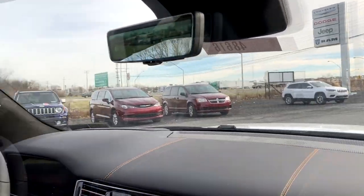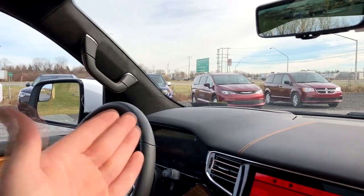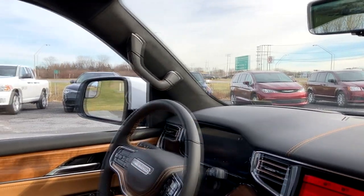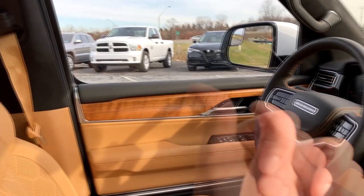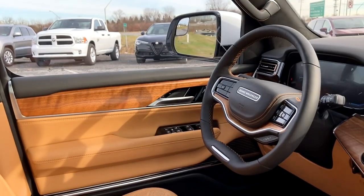There is a passenger-side and a driver's-side grab handle, fully wrapped in leather, so it does pass my driver's side grab handle check. But man, let's move to the back because there is a ton back there as well.